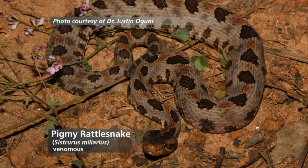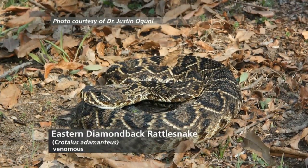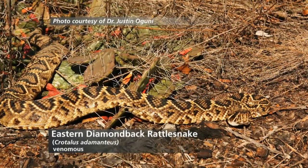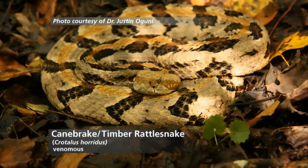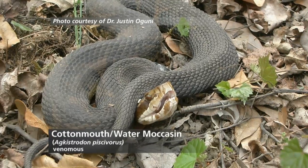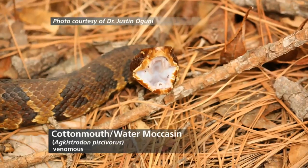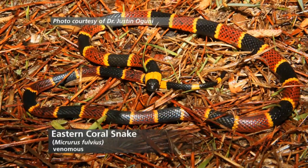We have a pygmy rattlesnake just outside Athens. The eastern diamondback rattlesnake is mostly found along the coastal plain and barrier islands. We also have the canebrake rattlesnake. The cottonmouth doesn't exist in Athens that we know of — it's in neighboring counties but hasn't been documented in Athens or metro Atlanta. So we have six total venomous species in Georgia.